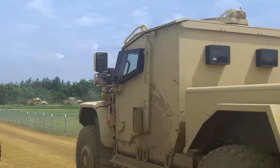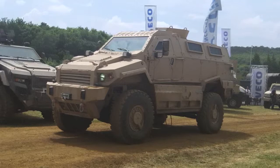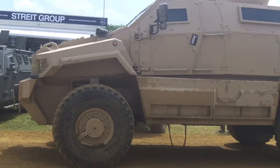Relatively new to the military market, Street continues to expand its range at a dizzying rate. For example, this 4x4 Typhoon was displayed as a basic shell at IDEX in February, but has now been certified to STANAG 4569 Level 3, and a Level 4 vehicle is set to follow in 2014.